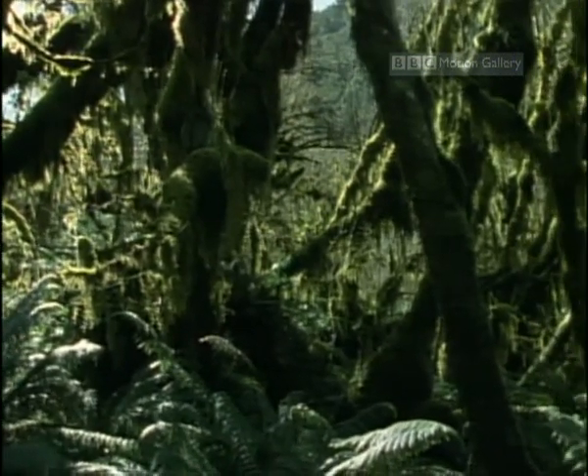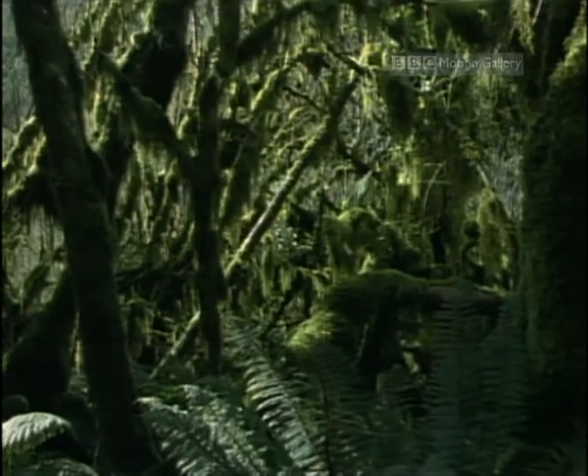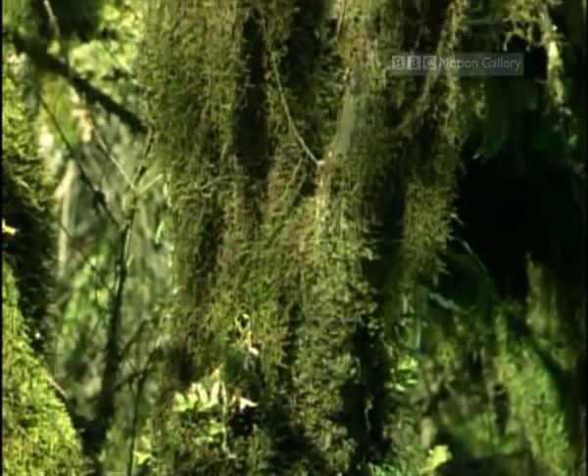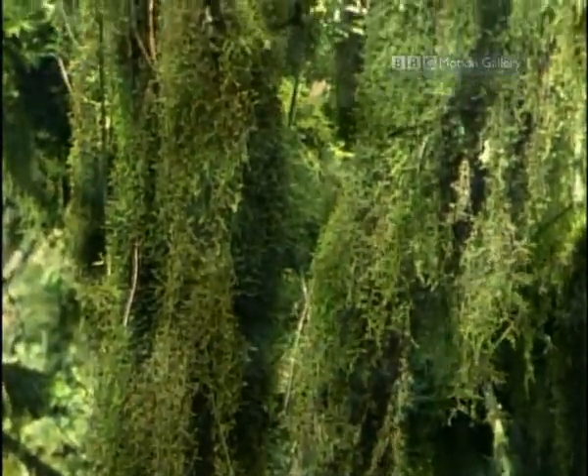Halfway up the mountains, it looks rather like an English woodland with oak and beech. But the moss draped all over the trees shows that this is a very wet woodland. In fact, it can be accurately described as a rainforest.